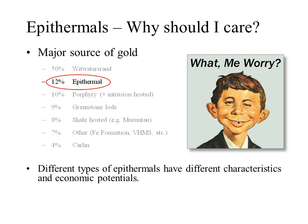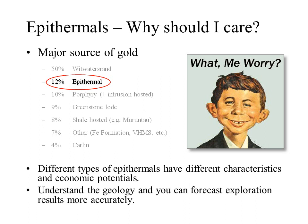I've used the terms high sulfidation, low sulfidation, and intermediate sulfidation in connection with epithermals, and it's time to explain the subdivision because they're very different beasts. You need to understand their characteristics if you come across them in a press release. If you understand their geological characteristics it'll help you put exploration results into context and help you make a better investment decision.